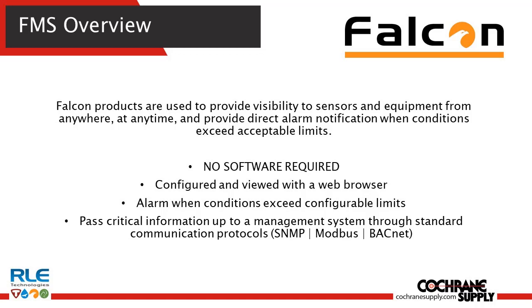The device is built with software and a web user interface, so there are no additional software fees or maintenance costs, and has the ability to alarm once it exceeds a configurable condition.